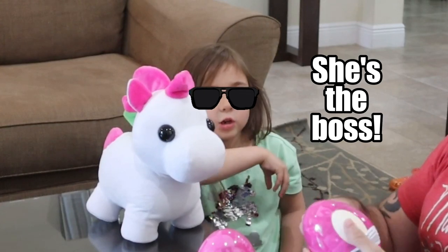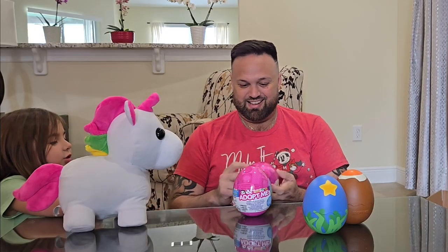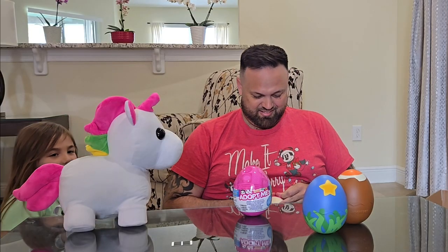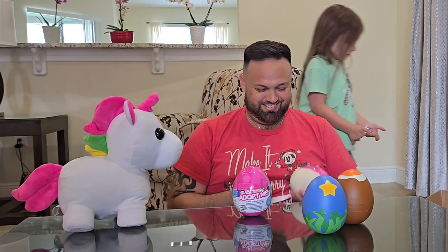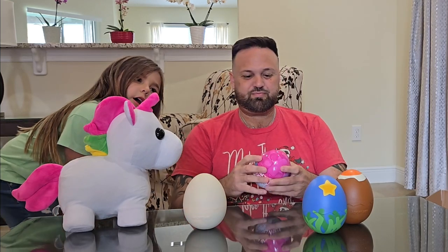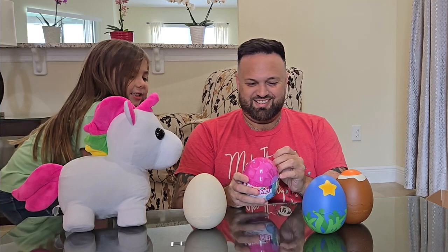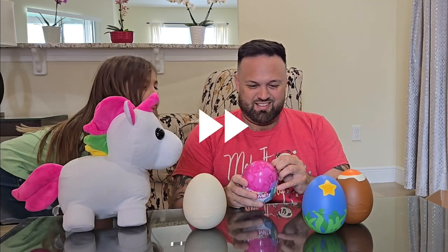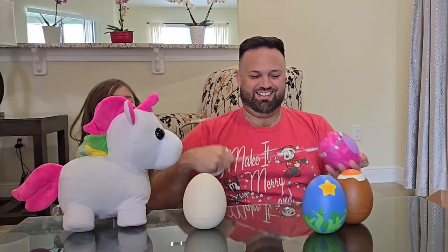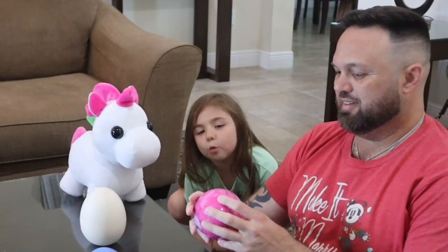We'll put new batteries in. This is the fun part — fast forward! I don't know what egg it is... it's a purple egg! It's a cool purple diamond egg.